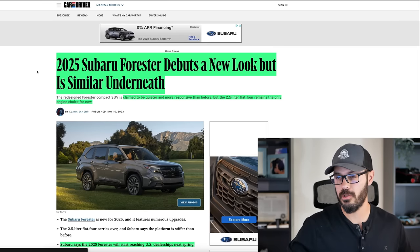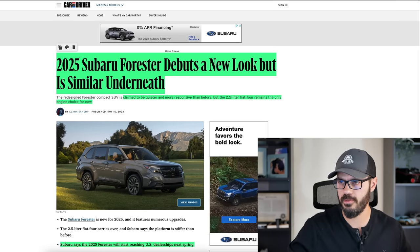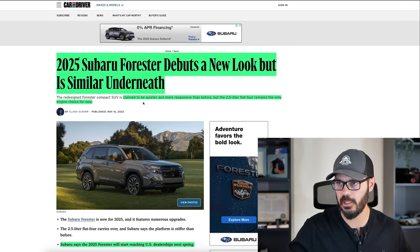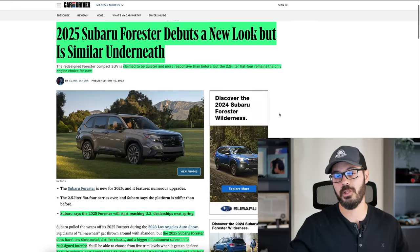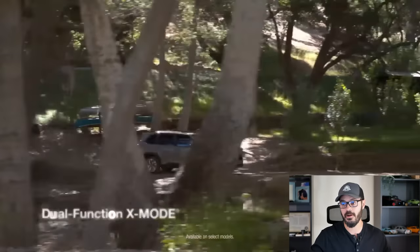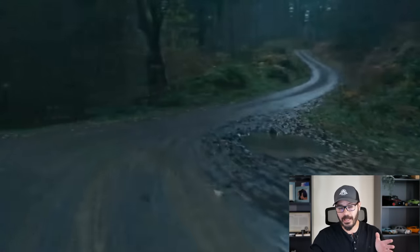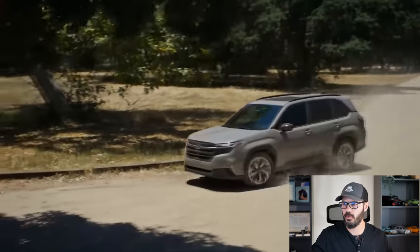Let's have a look at what's new with the 2025 Subaru Forester in this article from Car & Driver — I'll link it down in the description. The 2025 Subaru Forester debuts a new look but is similar underneath. It's claimed to be quieter and more responsive than before, but the 2.5-liter flat-four remains the only option for now. There is actually a hybrid coming next year for the 2026 model year, which is pretty strange, but more on that in a minute.